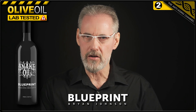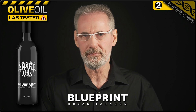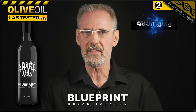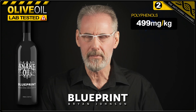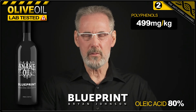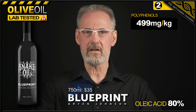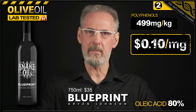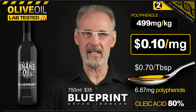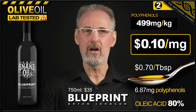Blueprint's Snake Oil is rated as extra virgin, and you'll find very favourable online customer reviews with regard to its taste. With regard to its polyphenol content, Blueprint claims a moderately high 499 milligrams per kilogram, and the oleic acid content is listed at an impressive 80%. Priced at $35 for 750 millilitres — that's 25 fluid ounces — direct from Blueprint, which means you're paying 10 cents per milligram for your olive polyphenols. A tablespoon of this tasty oil will cost you 70 cents, and each tablespoon contains 6.87 milligrams of olive oil polyphenols.